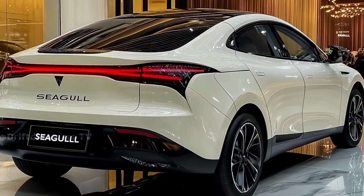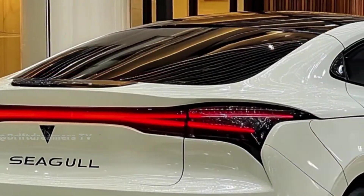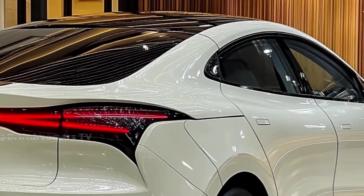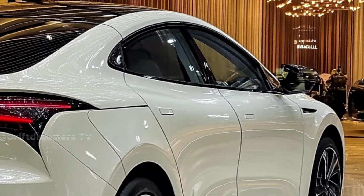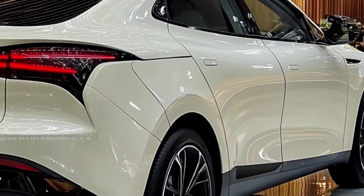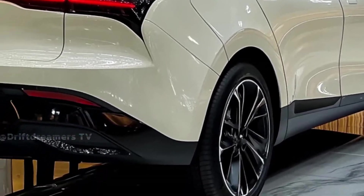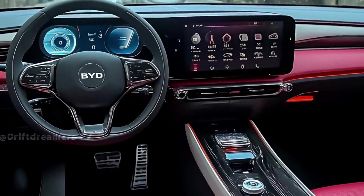With a driving range of up to 405 kilometers CLTC and zippy acceleration, the Seagull handles daily drives with ease, all while producing zero emissions. Features like regenerative braking, smartphone integration, and smart driving aids complete the package, proving that the Seagull is more than just an affordable EV — it's a serious contender in the next generation of electric mobility.